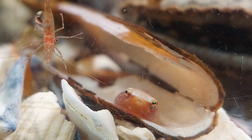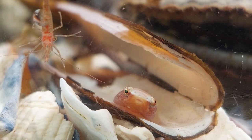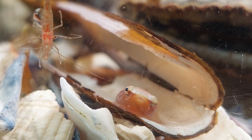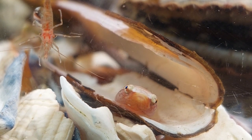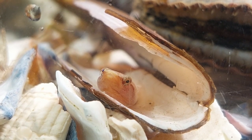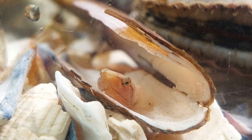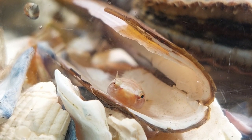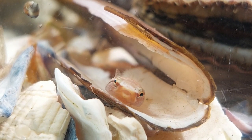I barely see the Klingfish anymore. I was actually wondering if they were still alive in there, so I flipped over some shells and I saw several of them just chilling out under their shells. I was a bit worried that they weren't finding anything to eat, as they didn't come out for feeding time. I saw this one eating a small critter, so I'm sure that's how they're surviving.